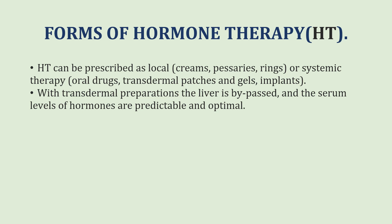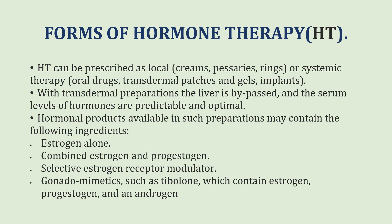With transdermal preparations, the liver is bypassed and the serum levels of hormones are predictable and optimal. Hormonal products available in such preparations may contain estrogen alone, or combined estrogen and progesterone, or selective estrogen receptor modulators (SERMs), or gonadomimetics such as tibolone, which contains estrogen, progesterone and an androgen.